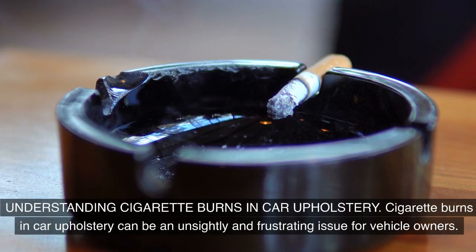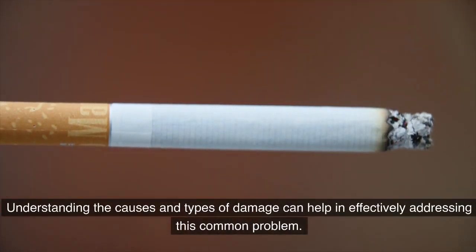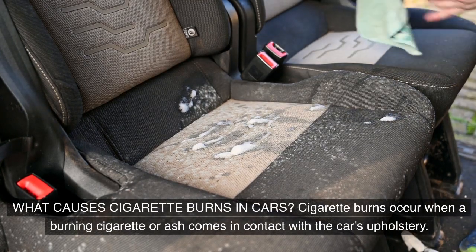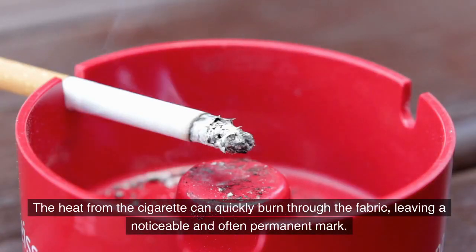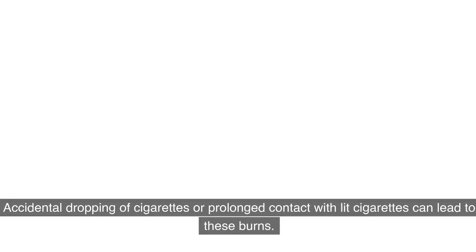Understanding cigarette burns in car upholstery: cigarette burns can be an unsightly and frustrating issue for vehicle owners. Understanding the causes and types of damage can help in effectively addressing this common problem. Cigarette burns occur when a burning cigarette or ash comes in contact with the car's upholstery. The heat from the cigarette can quickly burn through the fabric, leaving a noticeable and often permanent mark. Accidental dropping of cigarettes or prolonged contact with lit cigarettes can lead to these burns.